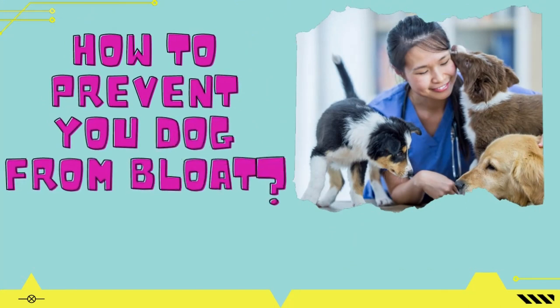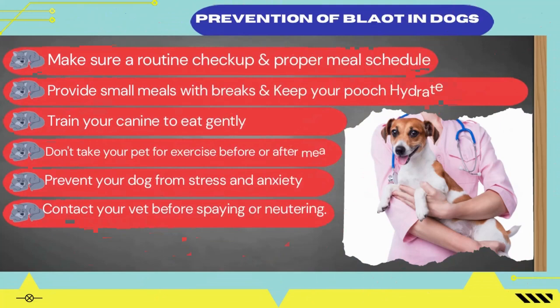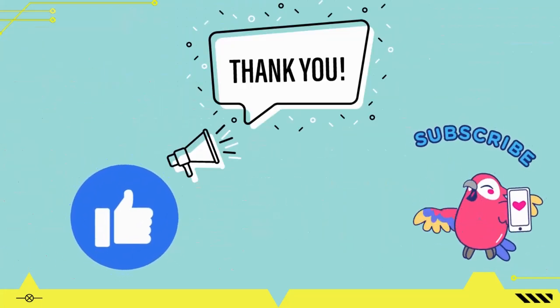Prevention is better than cure, so how can you prevent your dog from bloat? Make sure to have a routine checkup of your pet. Make a proper meal schedule for your dog, especially for large breeds. Provide small meals with breaks instead of one large meal. Keep your dog hydrated to prevent excessive thirst, as a thirsty dog drinks too much at once. Train your dog to eat gently. Don't take your pet for exercise right before or after meals. Make a regular exercise schedule. Avoid elevated food bowls. Prevent your dog from stress and anxiety. Contact your vet before spaying or neutering your pet.